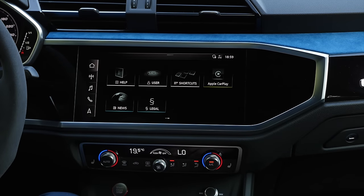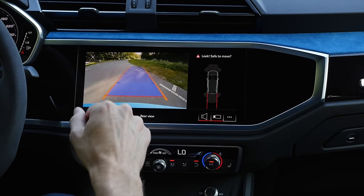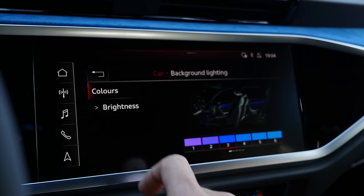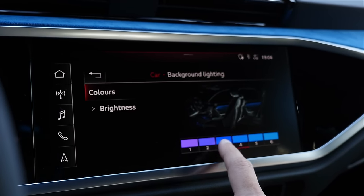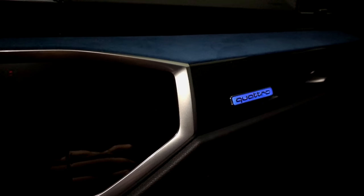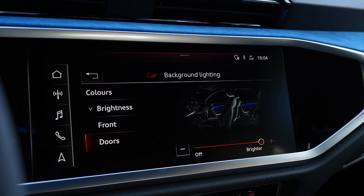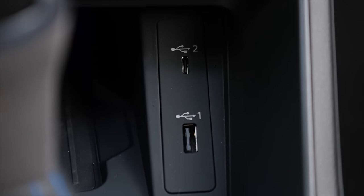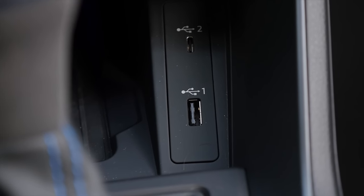The rear camera could be a little better in resolution, but it does the job. There are also nice ambient lighting settings with different colors and adjustable brightness. Interesting idea: USB-C and USB-A — they split it to have both available.